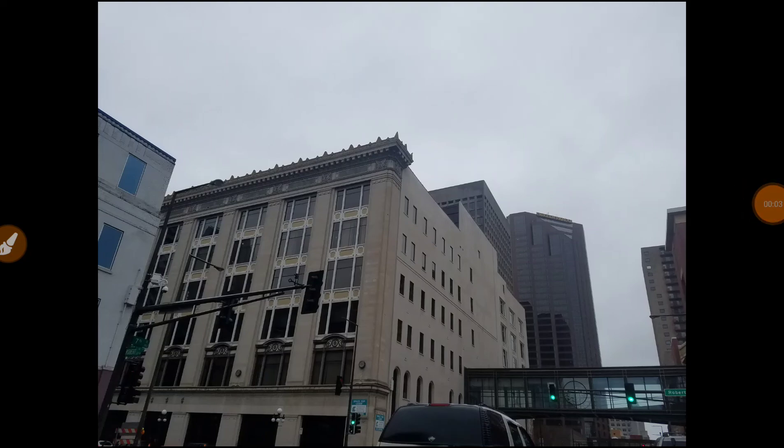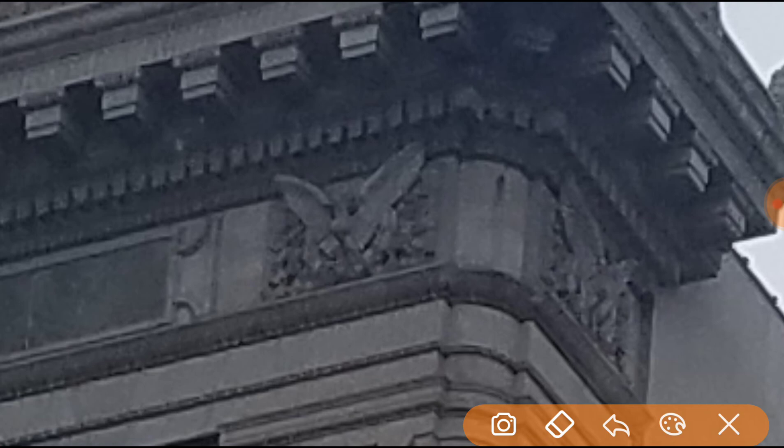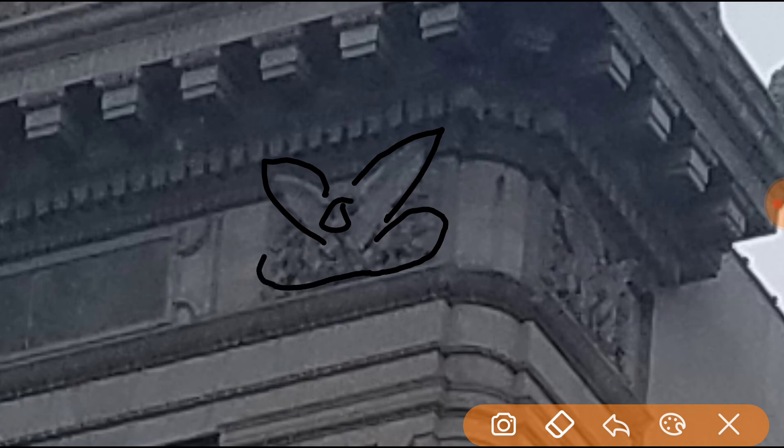I snapped this picture earlier today. I just noticed this everywhere. I would imagine that's supposed to be a spread eagle, but it's actually eye sockets splayed out from an eyeball in the middle. That would be the rest of the eye all splayed out and placed around it.